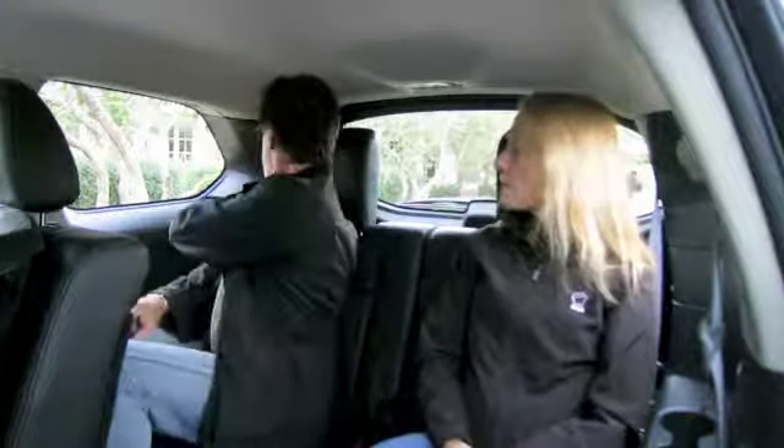We've got the tri-zone climate control in case things heat up back here. There's also a lovely big window, and the seats recline — it's pretty comfy back here.